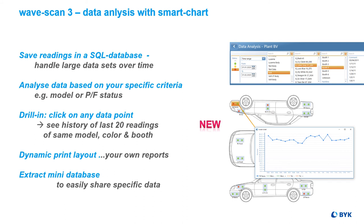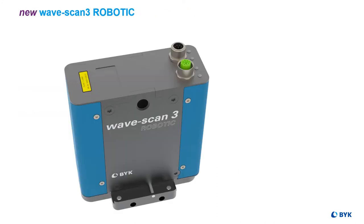Trend analysis with drill-in functions are offered to analyze the history of specific check zones based on pass-fail results. As Industry 4.0 asks for automated solutions, we also offer the Wavescan 3 as a robotic version to guarantee a stable production process with early trend recognition.